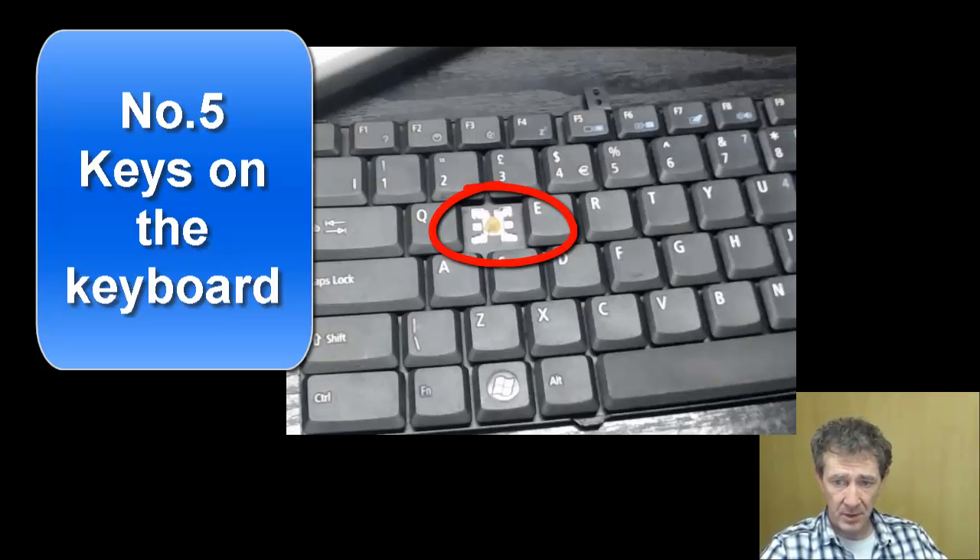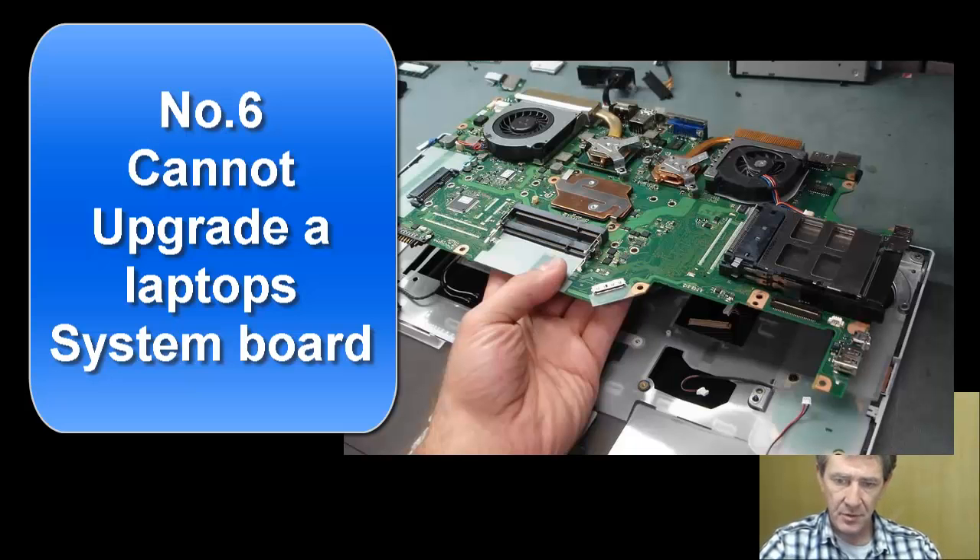Number five: the keys on the keyboard break off. This is a very common problem with laptops. Number six: you cannot upgrade a laptop after two years to new technology, meaning the systems board cannot be upgraded.